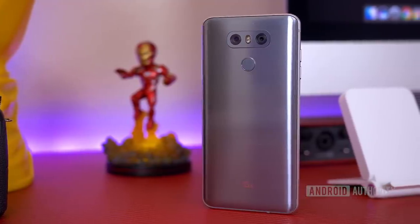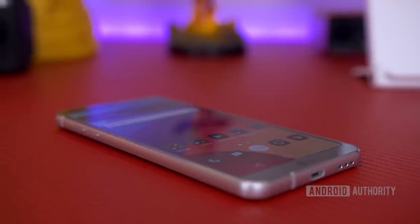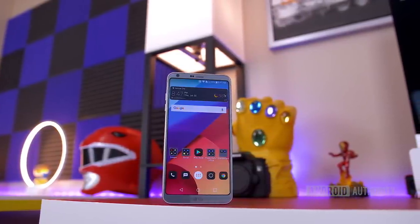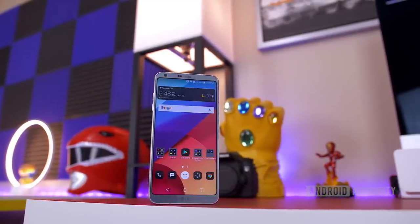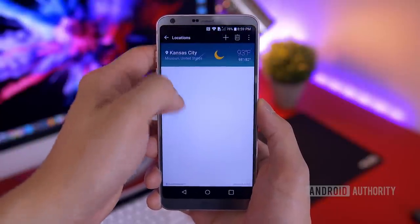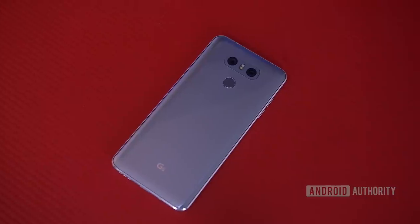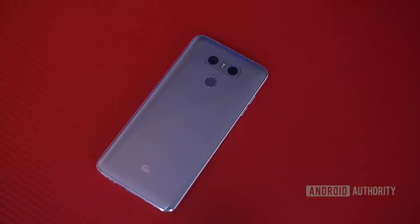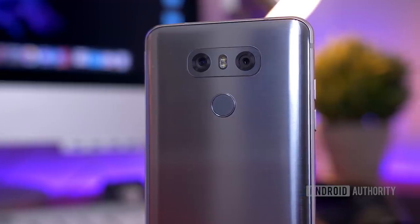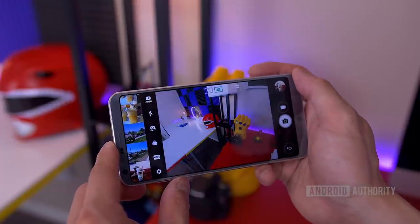Next up on the list is the LG G6, and the G6 really shows what a difference a year can make. The G5 was a failed experiment, but with the G6, LG returned to a formula that works, and it certainly paid off. It was the first major phone of 2017 to feature the new 18x9 aspect ratio with thin bezels, and while it may not look quite as flashy sitting next to the S8, the screen is still fantastic. LG did a great job of taking advantage of the taller, narrower screen with their software, which also saw a lot of improvements in terms of being a cleaner and easier-to-use experience. It may not have shipped with the Snapdragon 835, but performance has held up quite well and it offers some pretty excellent battery life. The dual cameras on the back take fantastic photos, and the wide-angle lens is a ton of fun — you can fit more into the frame and take some pretty breathtaking landscape shots.